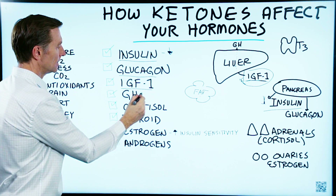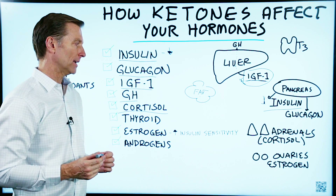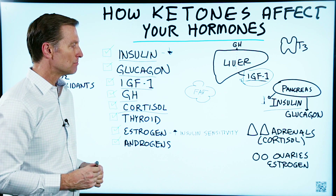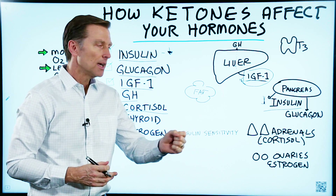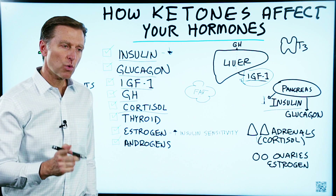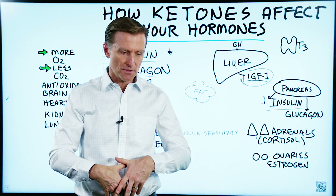IGF number one and growth hormone work together. Then we have cortisol — an adrenal hormone made by the outside of your adrenals, called a glucocorticoid because when cortisol goes up, it mobilizes stored sugar as well as protein, breaking up the protein through a process called deamination. It turns amino acids into glucose, which then triggers insulin. So if you go through a lot of chronic stress, you get elevated cortisol. This is why you get fat in the gut — your body is mobilizing proteins, turning them into sugar, and converting that sugar into fat around your gut.